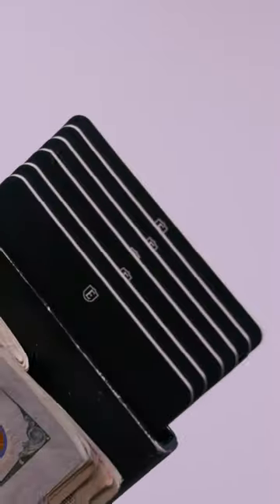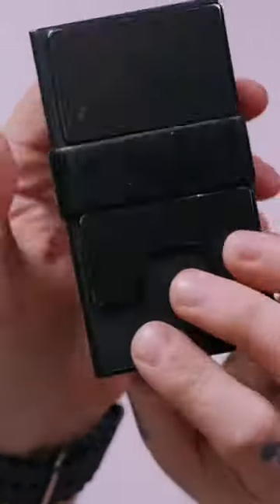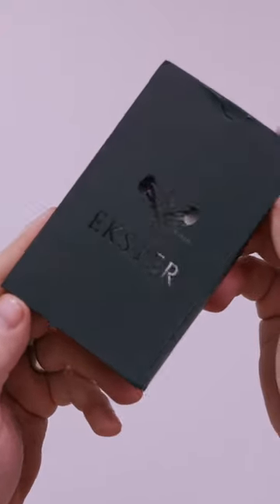Here we are 18 months later, and this is the exact wallet I've been using. Today we're going to swap it for a brand new one from the same brand, Xter Wallet.